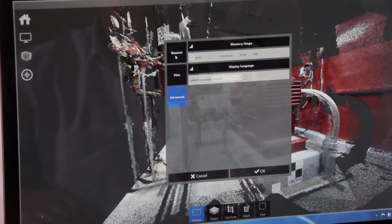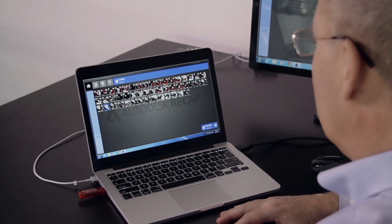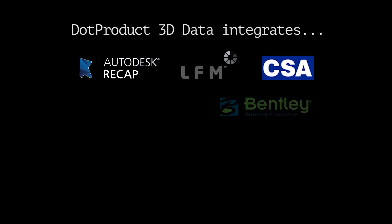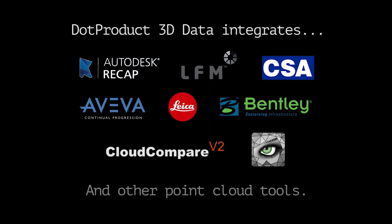With our product they can capture and have actual measurable data in 3D that they can bring into their CAD design. They can link it into their asset management products. Our data export formats can be read by ReCap, by LFM, by Intergraph, by Leica. Our data plugs right into your existing workflow.